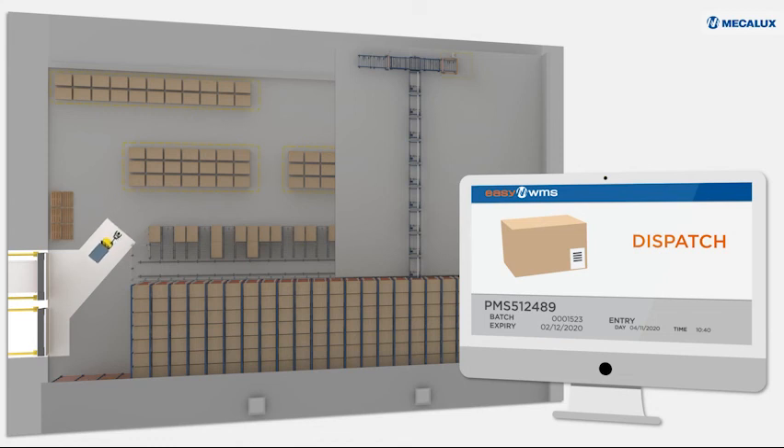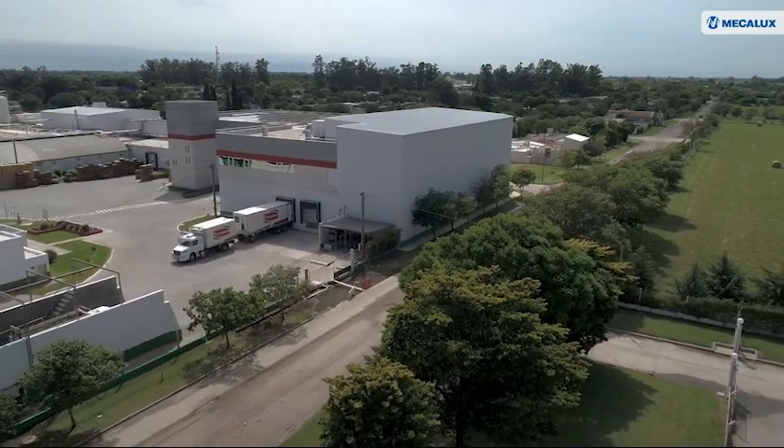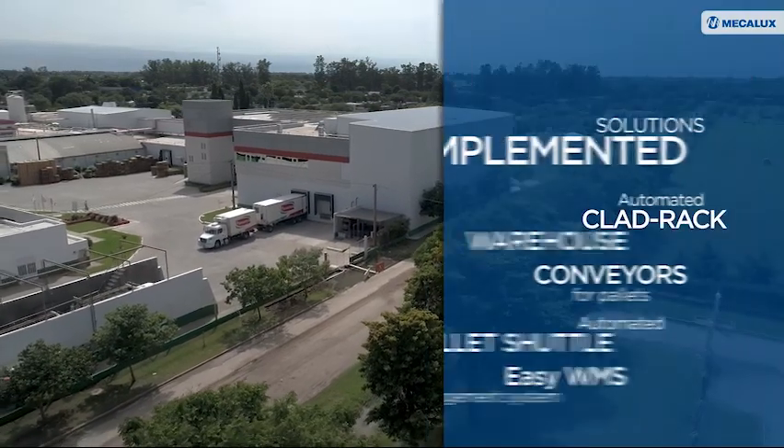The solution implemented by Mecalux has enabled La Piemontesa to maximize its storage space, as well as automate the processes necessary to achieve the company's objectives.